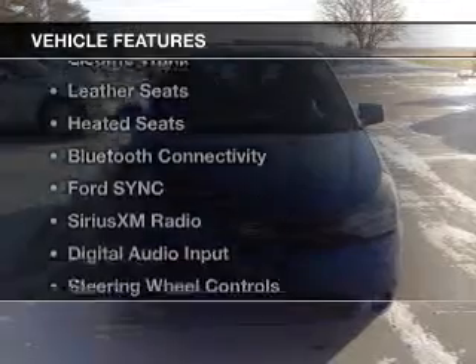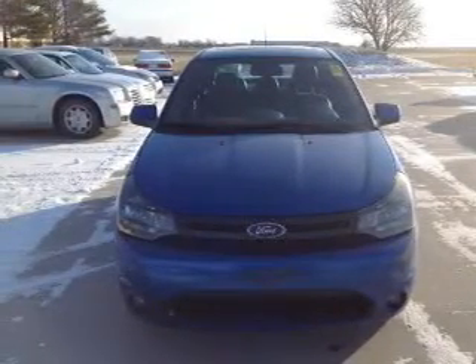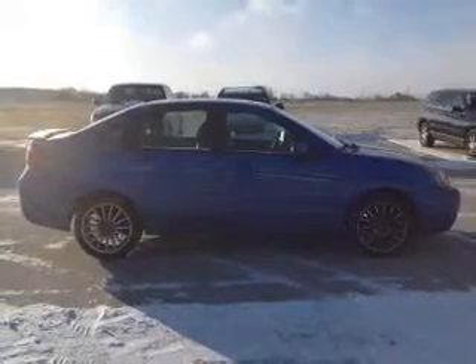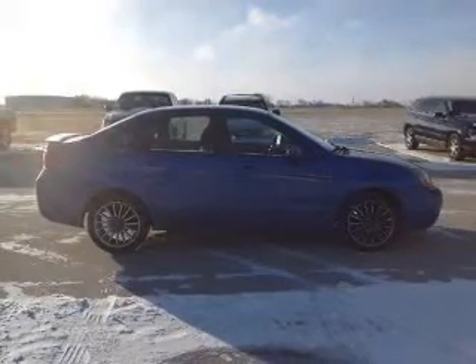The features include a sunroof, internet connectivity, electric trunk, leather seats, heated seats, Bluetooth connectivity, Ford Sync voice activation, Sirius XM satellite radio, digital audio input, and steering wheel controls.